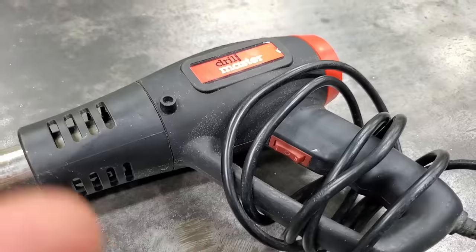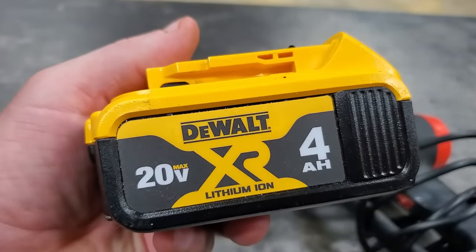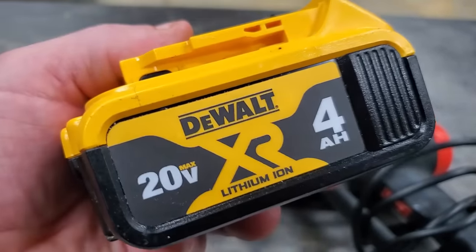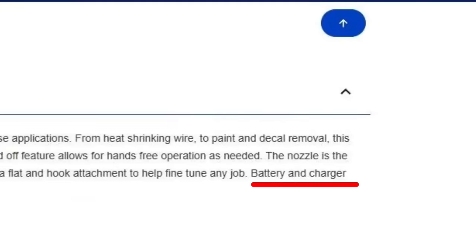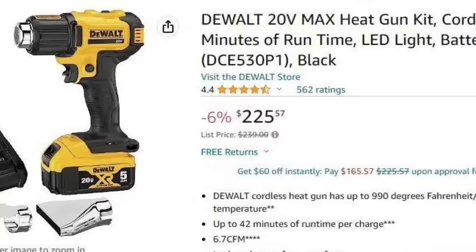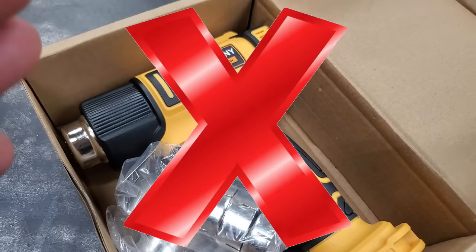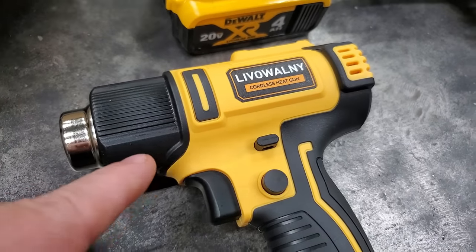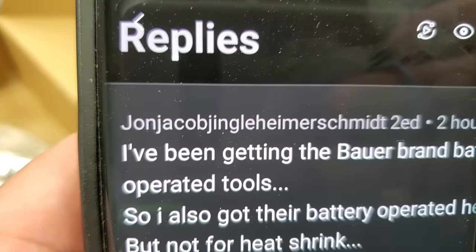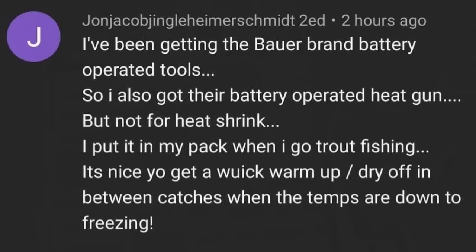As much as I like this heat gun, I've been wanting a cordless one because every time I use it I have to run a drop cord. I switched over to DeWalt tools, so I'd like a heat gun that uses DeWalt batteries. I looked up DeWalt heat guns and they're about a hundred bucks and don't even come with a battery. So I looked on Amazon and found a heat gun that takes DeWalt batteries but isn't a DeWalt brand — you can get these for around 25 bucks.